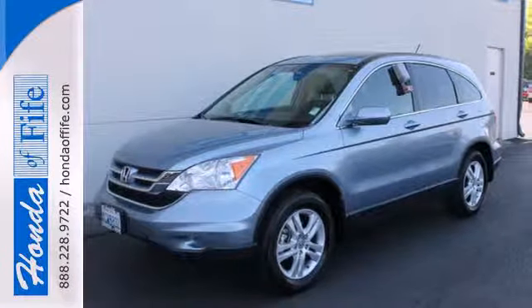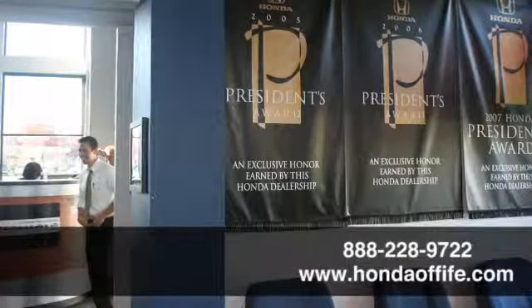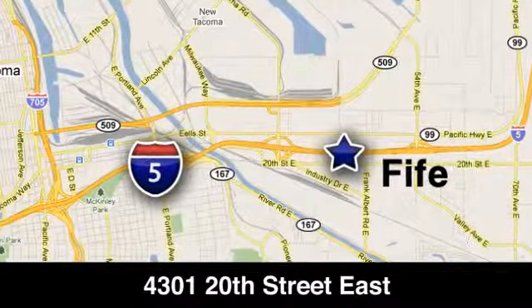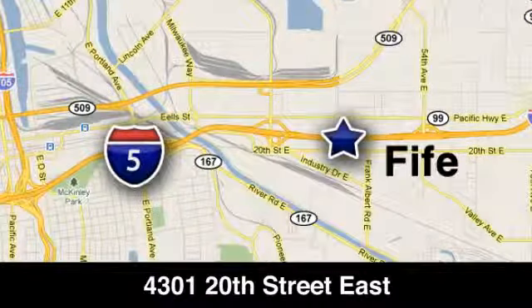See it for yourself today when you take it for a test drive. Call, click, or stop in to Honda of Fife today. We're conveniently located at 4301 20th Street East in Fife, Washington, right on I-5.